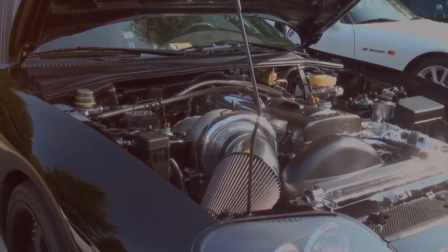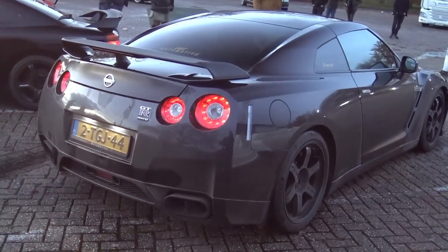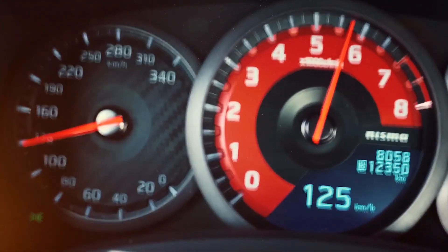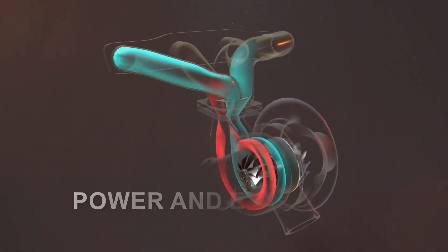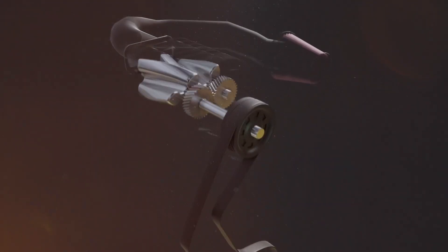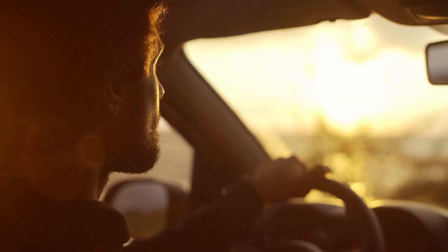Now let's rewind the clock and explore the roads before the turbocharged era. Picture cars without the whir of a turbocharger, relying solely on the natural intake of air. These vehicles, though lacking the turbo's power-boosting prowess, still had their own charm. Cars without turbochargers typically boasted less power compared to their turbocharged counterparts. A turbocharger's magic lies in compressing air and forcefully injecting it into the engine, unlocking a surge of power and efficiency. Without this mechanical wizardry, engines had to make do with the natural ebb and flow of air, limiting the amount of fuel that could be burned in the combustion chamber.